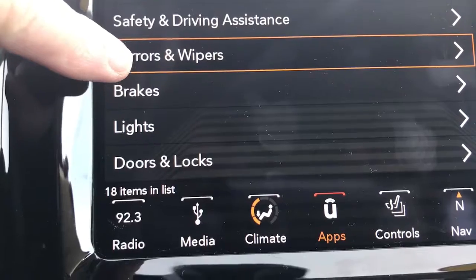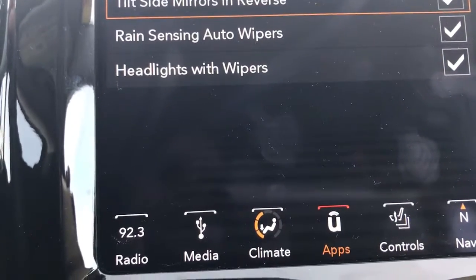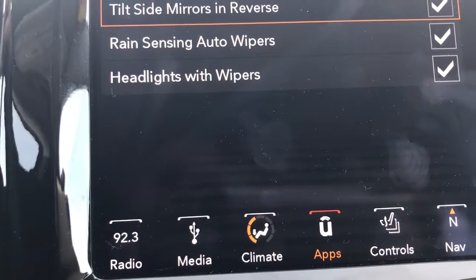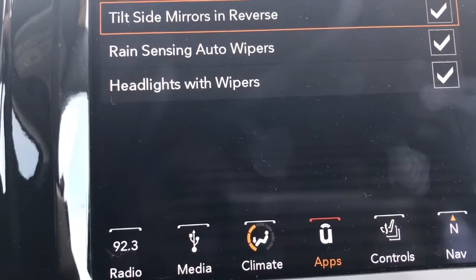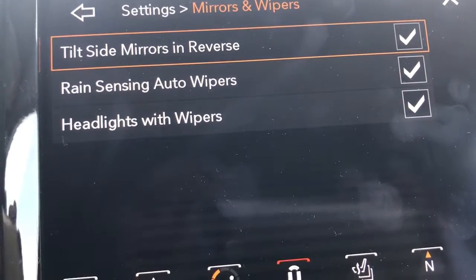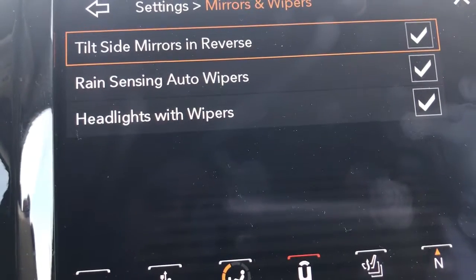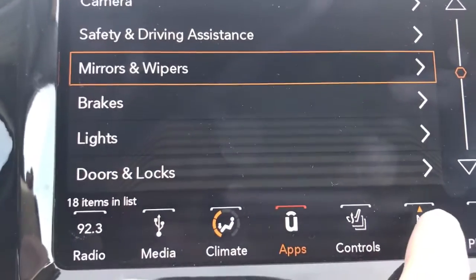This vehicle is fully customizable. You can have the mirrors tilt when going in reverse, have the wipers automatically come on using rain sense technology, and the headlights automatically come on when the wipers activate.